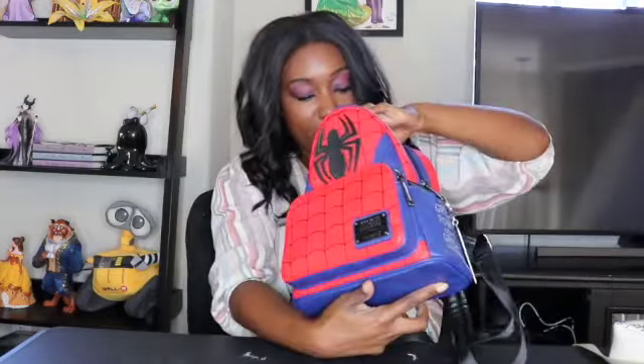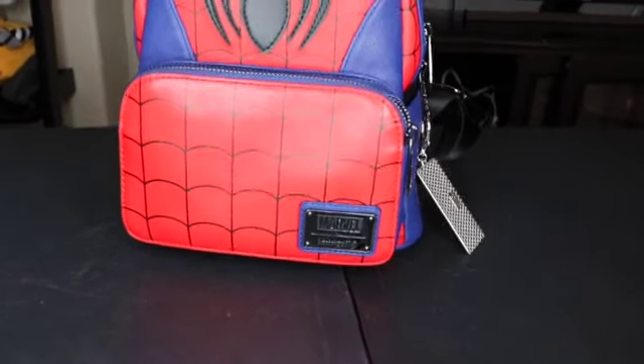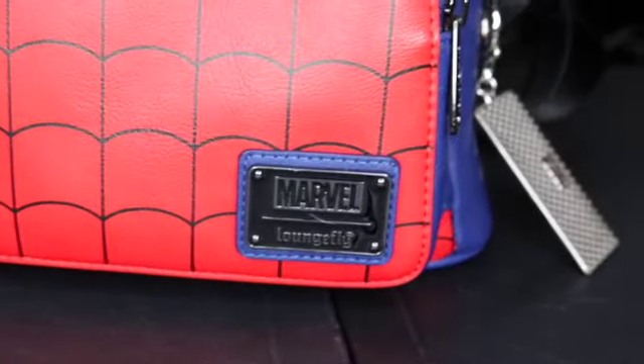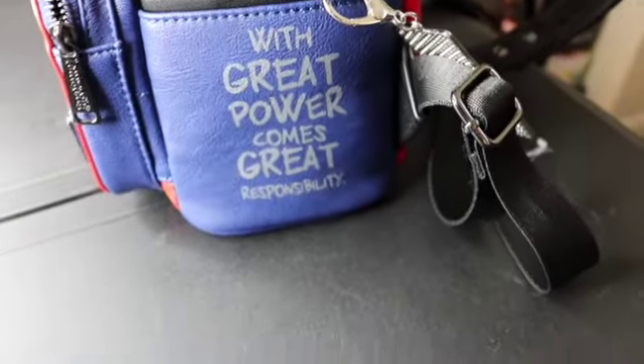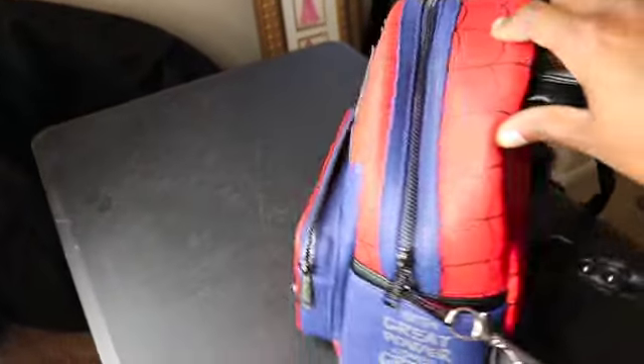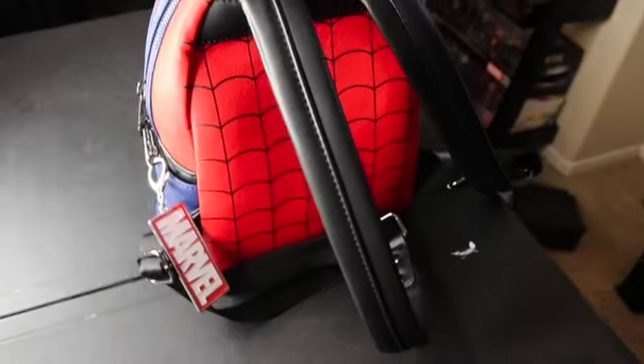I only have two more Loungeflies. This is my Spider-Man one — if you saw one of my haul videos earlier in 2020 you would have seen this already. I got it during the pandemic, and I have my newest little Marvel keychain charm on there, which is pretty cool. I wore this one to my first visit to Avengers Campus, so it kind of holds a special place in my heart. It says Marvel Loungefly on it — pretty simple, the whole thing's covered in webs, the straps are black, and it says 'With great power comes great responsibility.' This one's a little bit smaller than the Captain America one — this is from Her Universe and the Captain America one is from Shop Disney, so not all Loungefly mini backpacks are the same size.